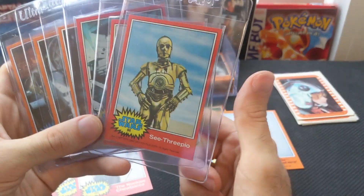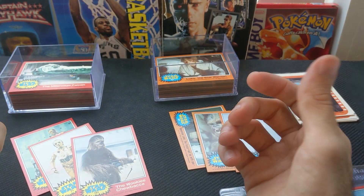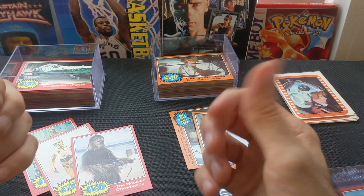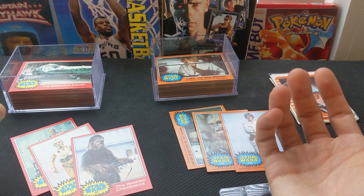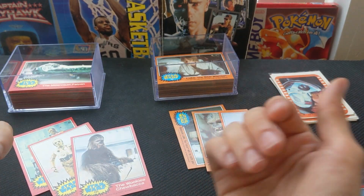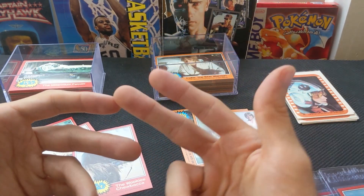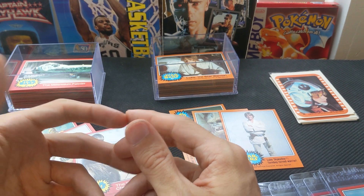Real pumped about this, man. This is a gorgeous set — I can't get over it. It's so fun to have these and decide what to send for grading and what to list as a nice near-mint set. It's a cool opportunity to have, especially with such an iconic movie and a beloved property. That's the video for today. I hope you all enjoyed it. I'll give you guys some updates, especially if I get back out there and buy more. Smash that like, smash that subscribe, and I will talk to you all later. Peace.